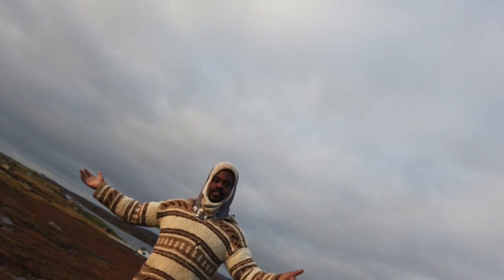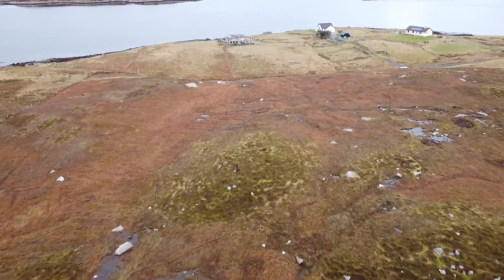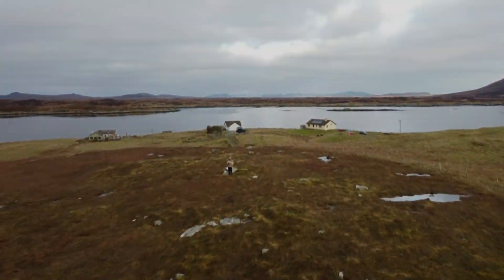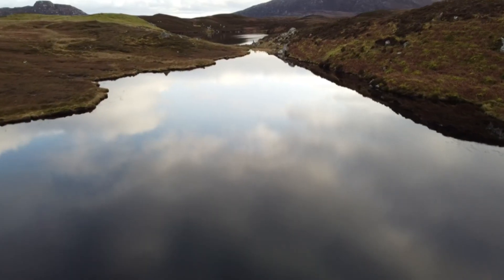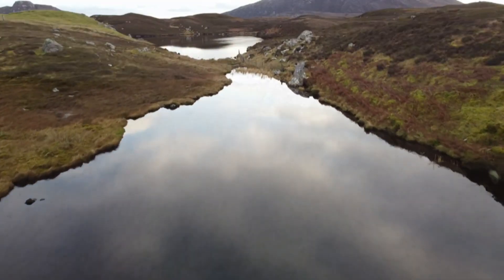So why are we here? Here is our croft. It's a 10-acre plot — pretty much 8 acres of boggy peatland and 2 acres of pasture. It goes from the peaty loch all the way to the sea loch.